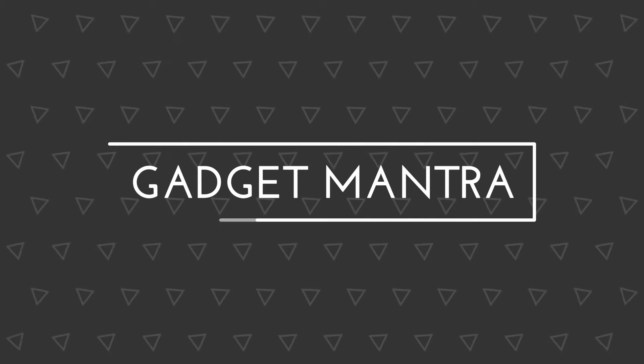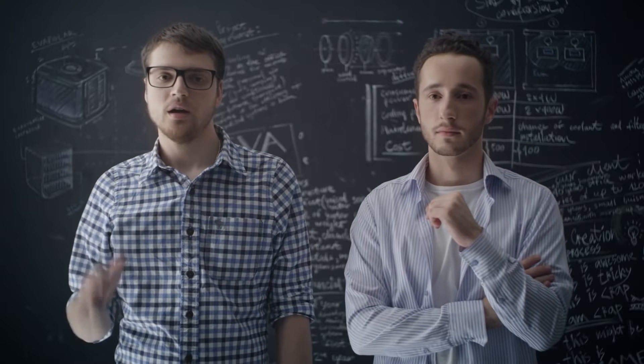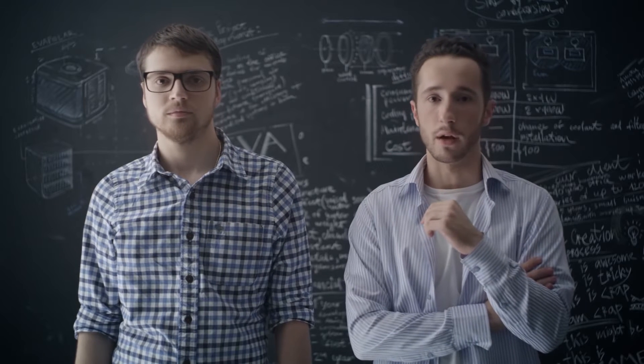Hi, I'm Eugene. And I'm Vladimir. We are founders of Evapolar.